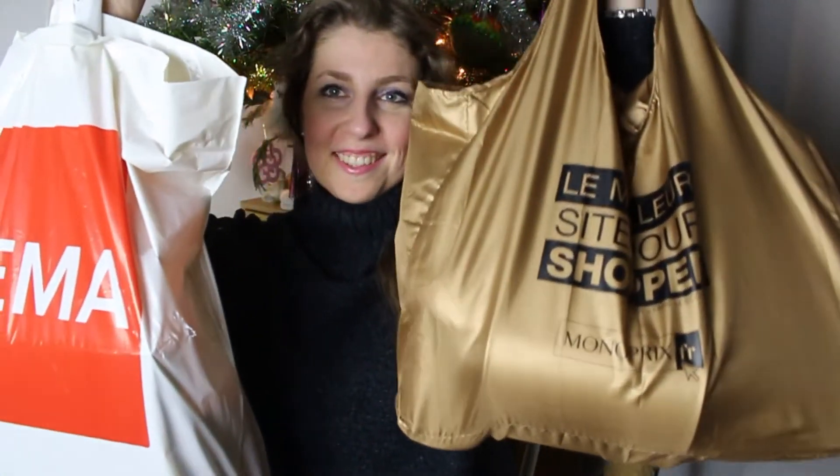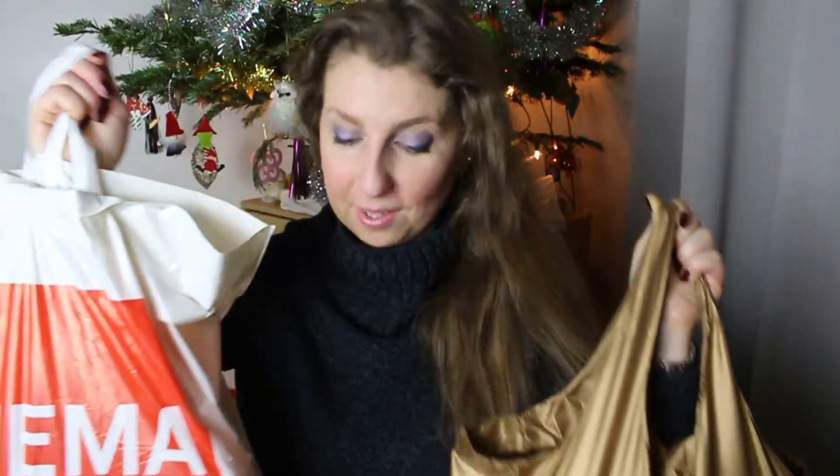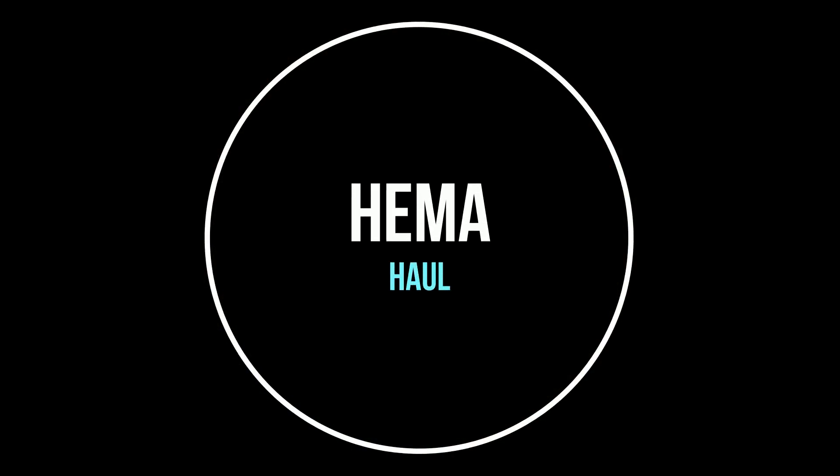Bonjour tout le monde, aujourd'hui ça sera le haul Emma et Monoprix. Je vais vous présenter tout ça en deux parties. La première partie, je vais vous montrer tout ce que j'ai acheté chez Emma aujourd'hui.